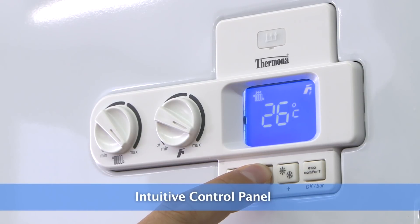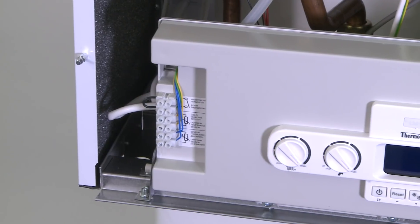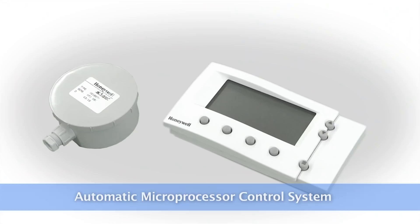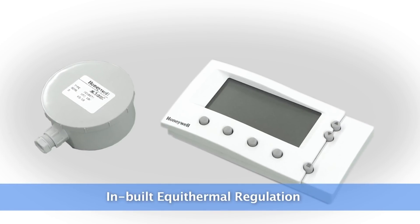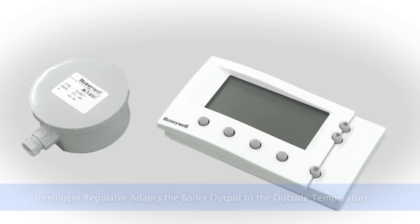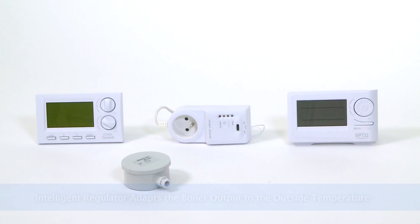All the important information is shown on the display with intuitive control. The operation and security of the boiler are controlled by the automatic microprocessor control system. A standard feature is the inbuilt equi-thermal regulation, which, working with the outside sensor and smart regulator, can adapt the boiler output to the outside temperature, thus reducing the energy used for heating.